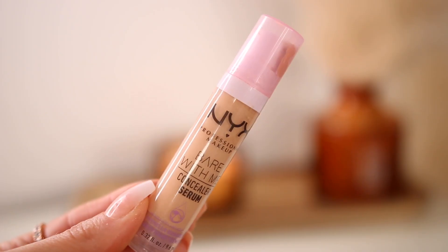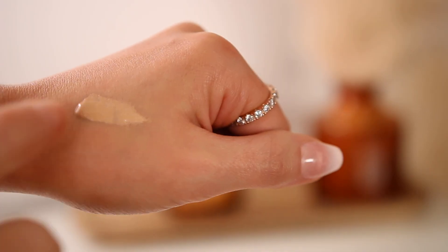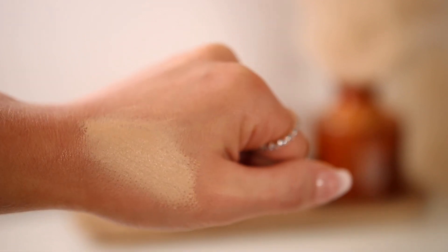So my last concealer that I want to talk about today is the NYX Bare With Me concealer — this is the concealer serum. It is literally one of the best concealers I've tried from the drugstore. This one is totally like a serum on your skin while covering up darkness, while covering up an imperfection or a blemish. It still gives the radiance and luminosity to your skin while covering up so well. It just feels like you're applying a skincare product, but it's also giving you that coverage — which is insane. I am literally so obsessed.